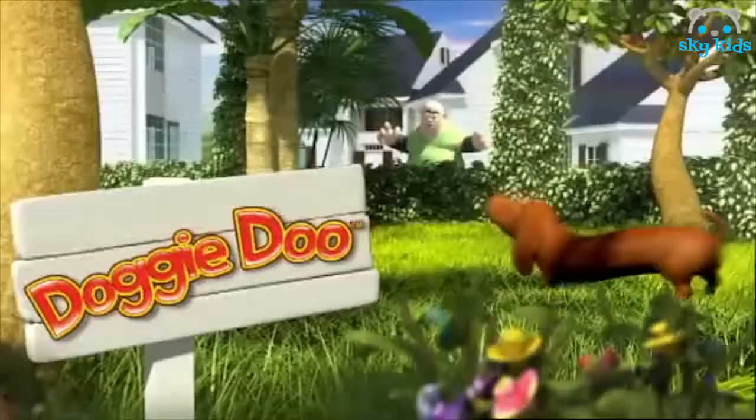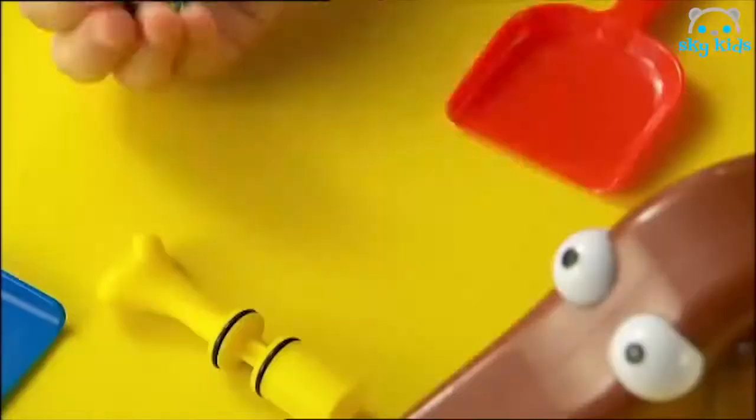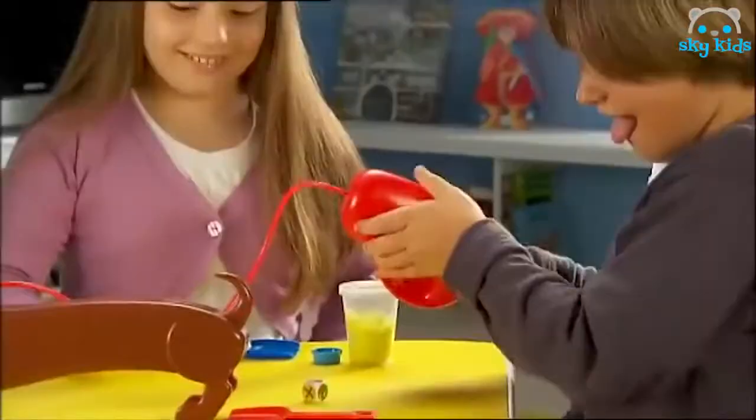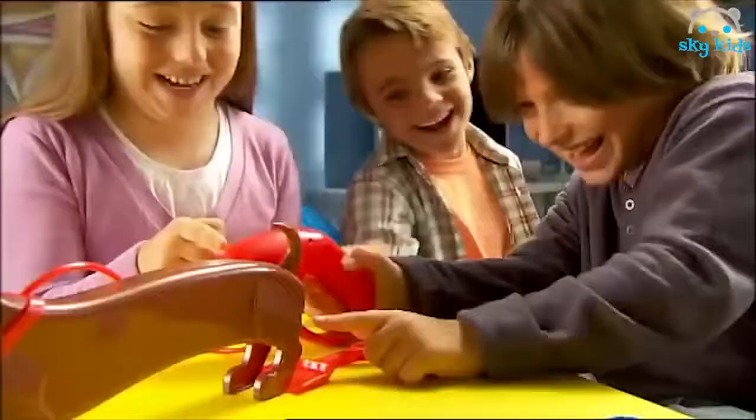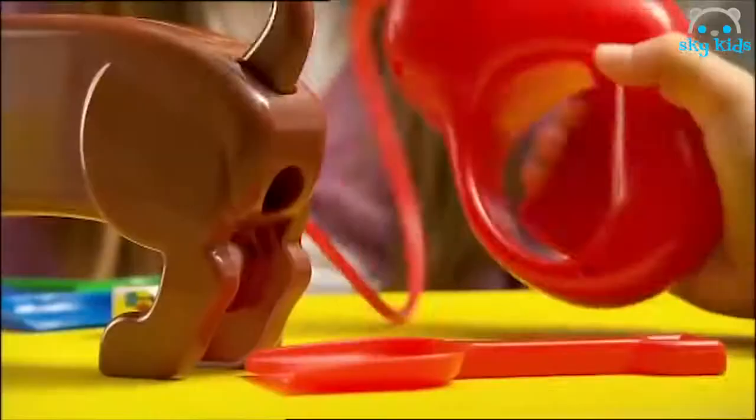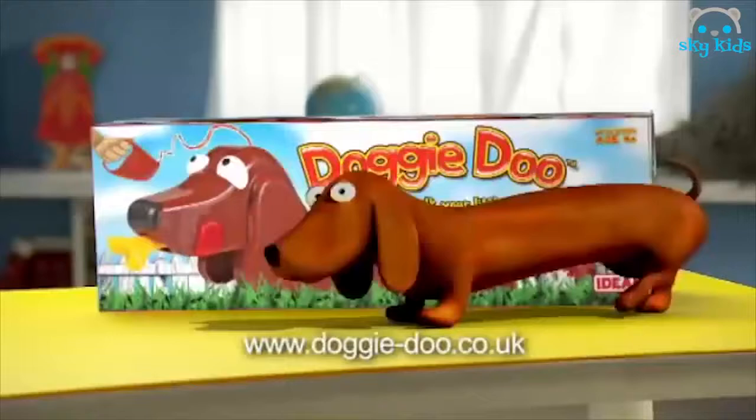Here's Doggy Doo. You feed him, roll the dice and pump his lead. One, two — if Doggy does on your turn, scoop that poop. Whoever scoops the most wins. Doggy Doo from Ideal.